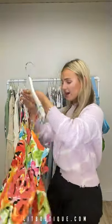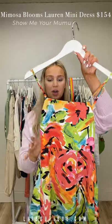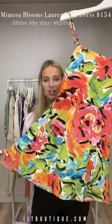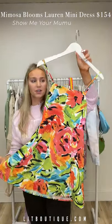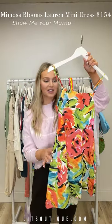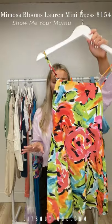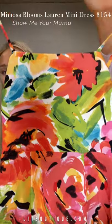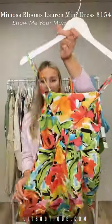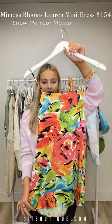Next up, this is from Show Me Your Moo Moo — a gorgeous mini dress, but someone like me who is a little taller with a long torso would wear this as a long tank tucked into some jean shorts. Such a vibe. It ties in the back with adjustable straps. I'll show you the pattern up close — love this.